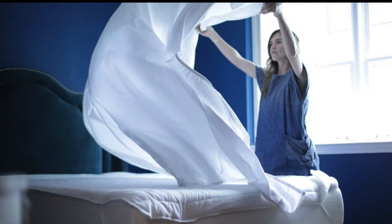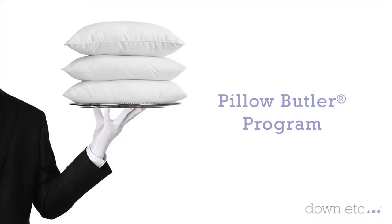When choosing pillows, comforters, and bedding, feel free to ask for our white glove customer support. Our pillow butler is here to answer all of your questions.